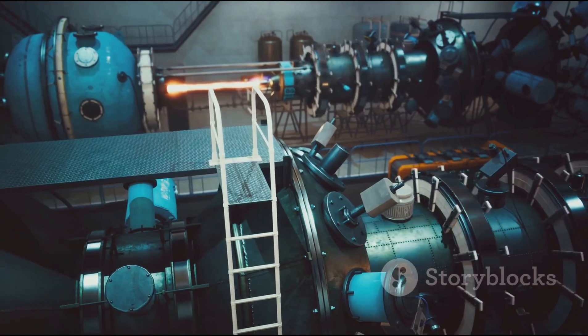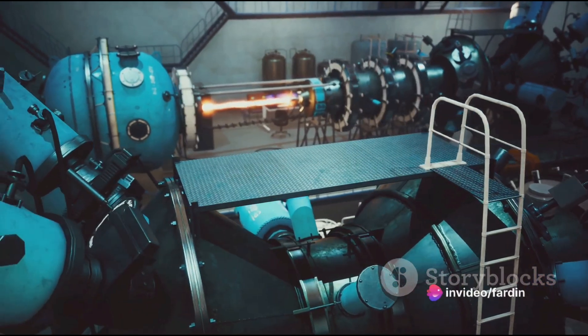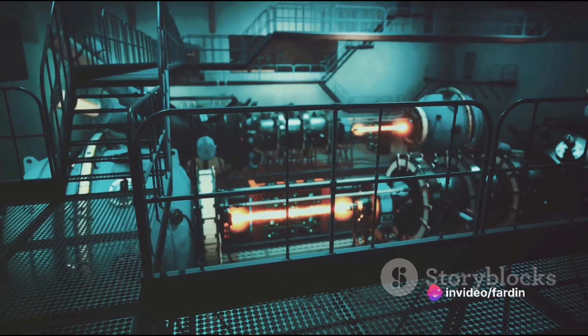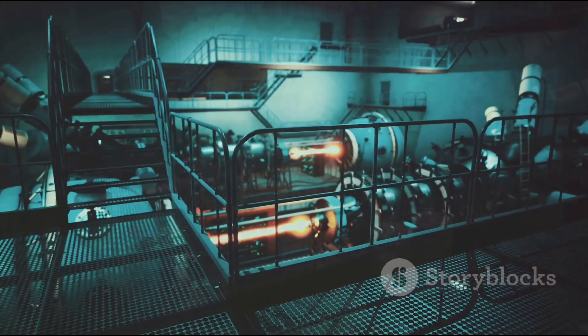The first major breakthrough came in the mid-20th century with the development of the Tokamak, a device designed to confine superheated plasma within magnetic fields to achieve nuclear fusion. Since then, there have been many more advancements, each bringing us a step closer to achieving this dream.